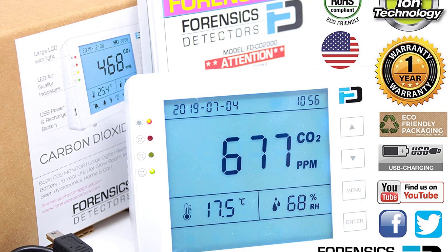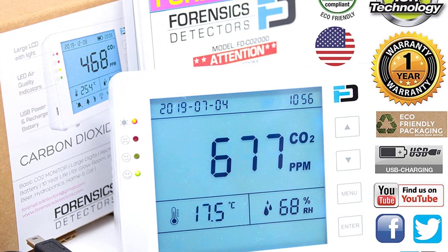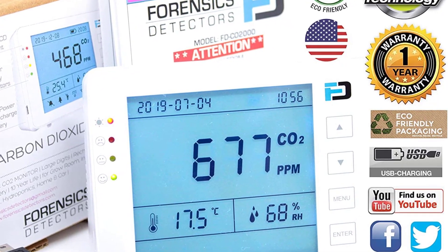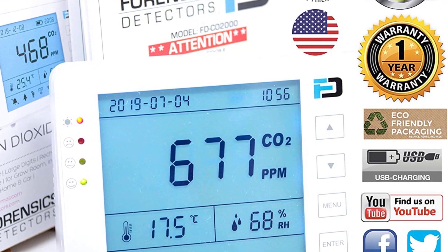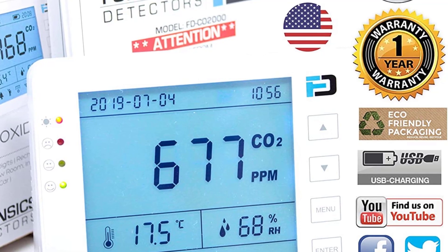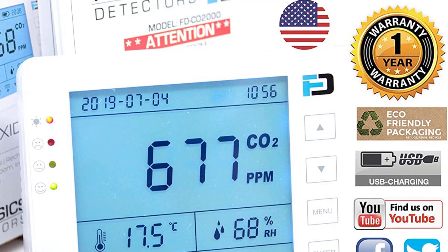This meter's biggest weakness is its specificity — it only measures CO2. Additionally, it lacks the ability to easily provide any longer-term trends or averages for its measurements. If your main concern is knowing when the CO2 concentration moves past a certain limit, we think the Forensics Basic CO2 Meter is one of the simplest and most effective devices on the market.